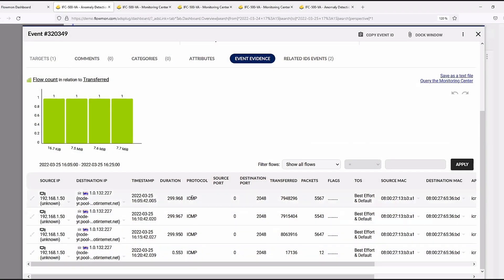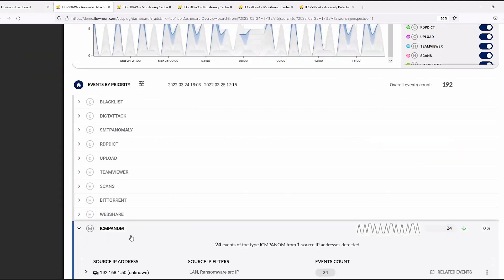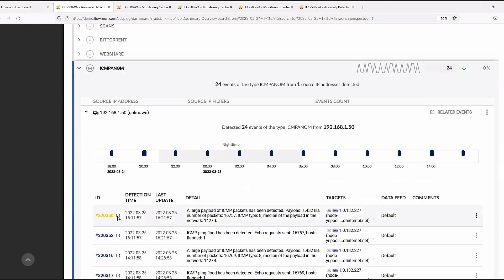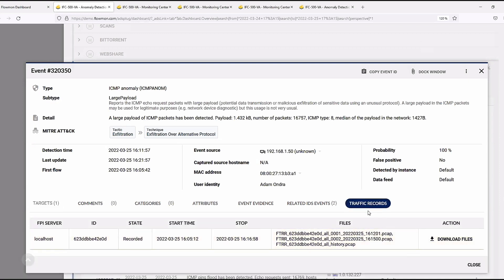At the flow level, you can see the protocol used, how much data was transferred, and see that the entire event lasted about 15 minutes. The same blacklisted IP is also connected to an ICMP anomaly. Flowmon inspects the high payload of ICMP traffic — which is very suspicious. In the response tab, Flowmon creates a PCAP containing all data related to this event, filtered to just the source IP and destination found during detection.